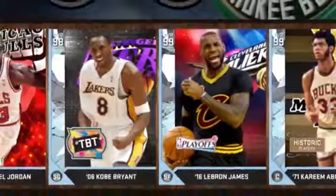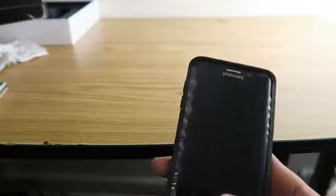Ladies and gentlemen, boys and girls, the moment we have all been waiting for — the video you thought you would never get. Today I am going to show you how you can get all of these diamonds, how you can open up all of these packs. This is one of the secrets to my success.